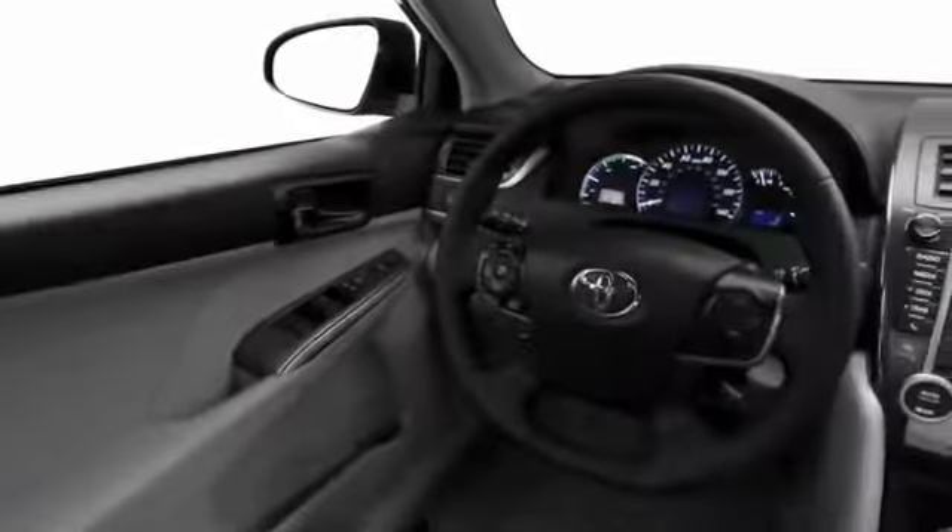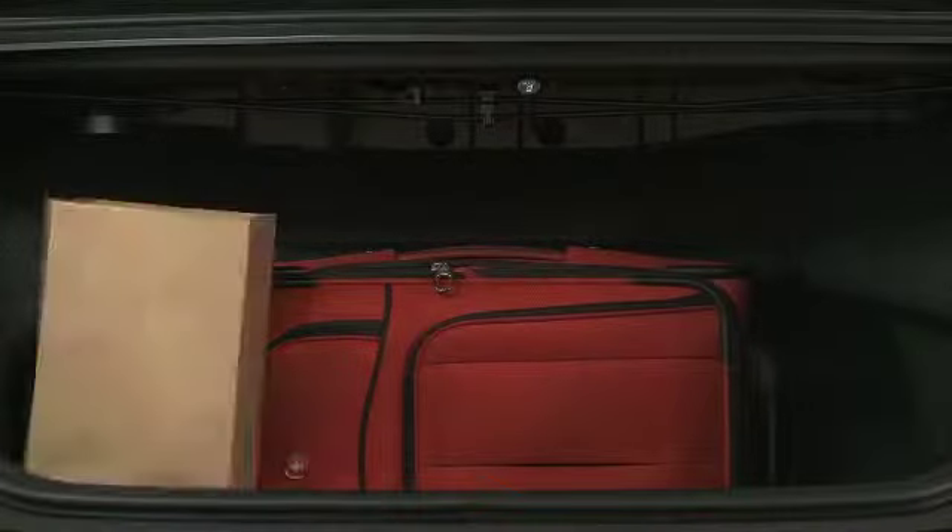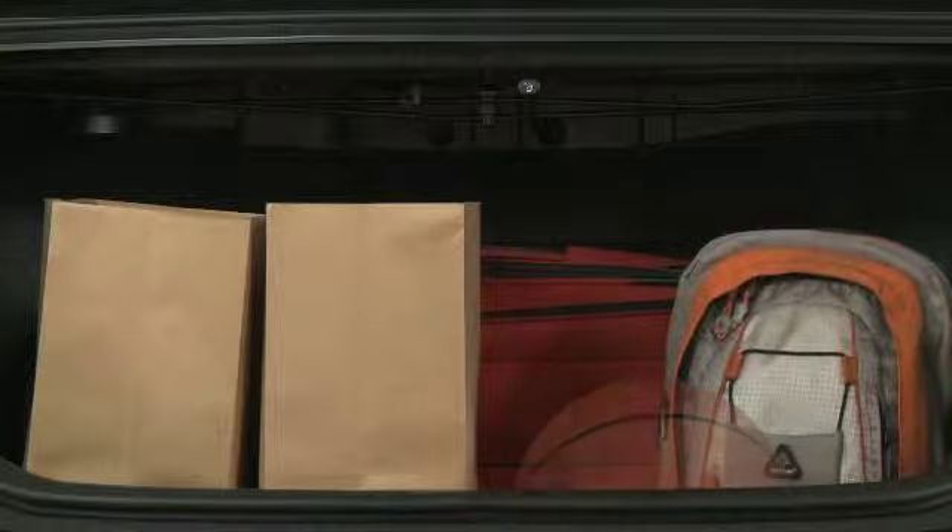A Toyota's roomy interior allows for the ultimate comfort while driving in Houston. Extra cargo space will come in handy for all of your storage needs.